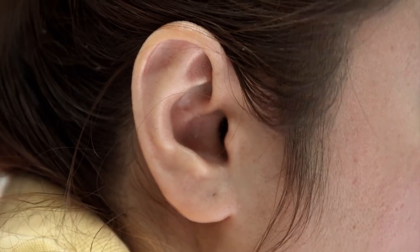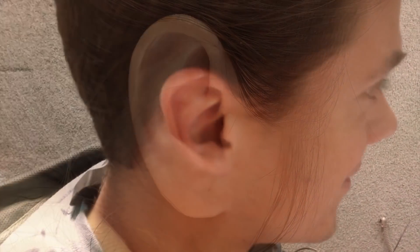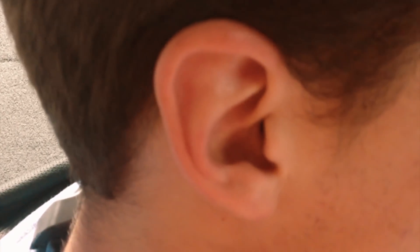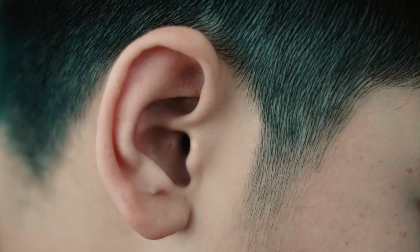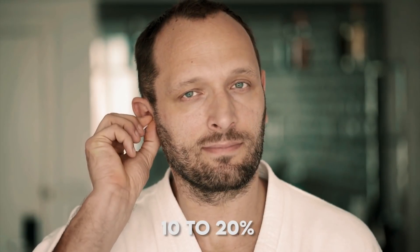Ear Muscles: Your three auricular muscles are associated with your outer ear. These body parts would have helped evolutionary ancestors pivot their ears like a cat does, but they don't serve much purpose to modern humans other than as a party trick. Only about 10 to 20% of people are able to engage those muscles to wiggle their ears.